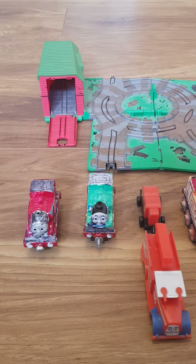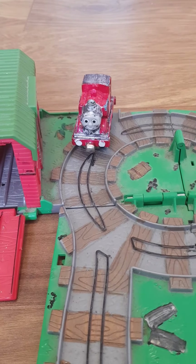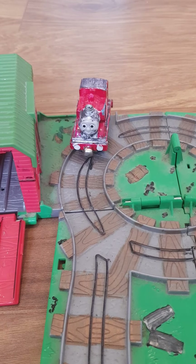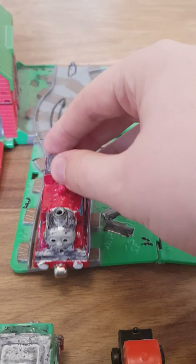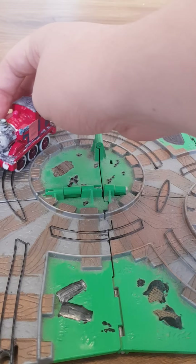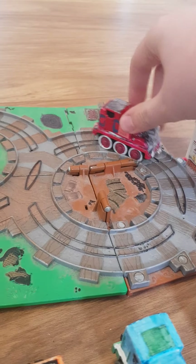You know the drill — it is time for the test runs. We will start with my BFF, Twilight Sparkle the Tank Engine's Thomas and Friends OC, Valentin, because he did best last time. Yep, he can navigate the bends perfectly. He can do the loops. He's a pro at this.